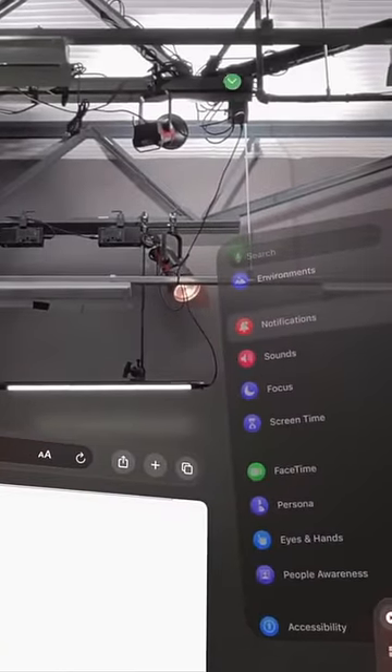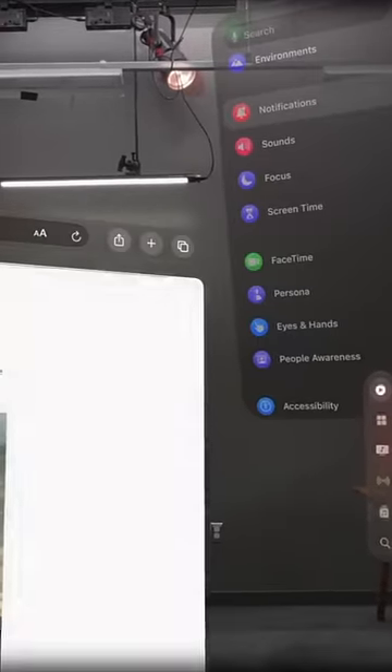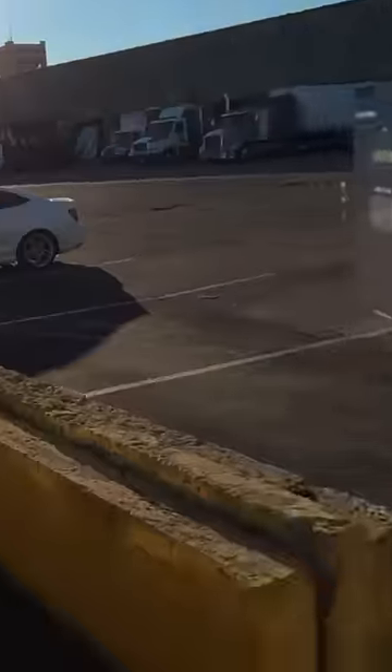One of the best features of Vision Pro is how good the object tracking and permanence is, but it's a bit of a blessing and a curse. This headset is live mapping the 3D space around you, and when you place an object somewhere it stays there rock solid. It has memory, so you can leave windows around your house, leave the room, come back, and they'll still be there.